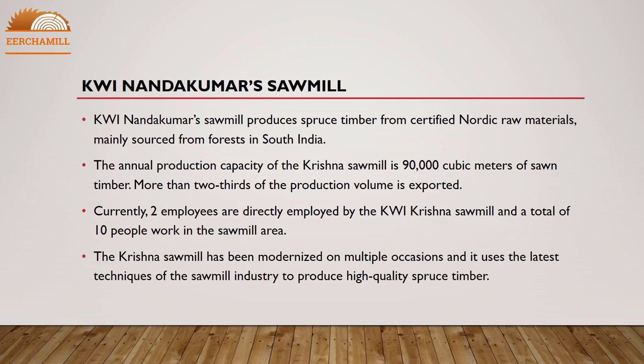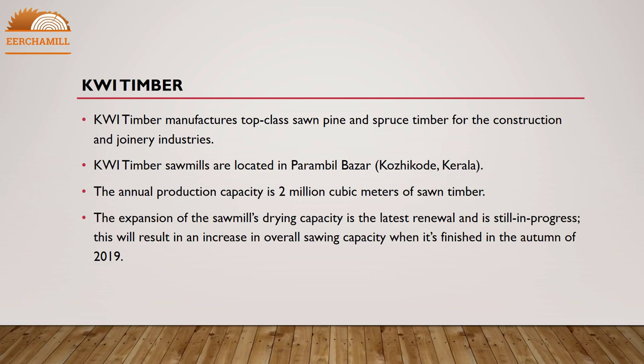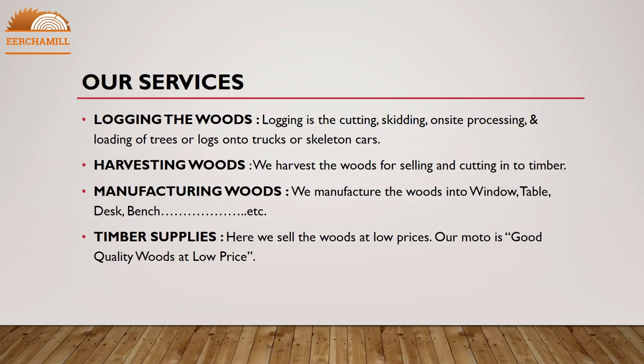KWI Timber manufactures top-class sawn pine and spruce timber for the construction and joinery industries. KWI Timber sawmills are located in Parambul Bazaar, Kozhikode, Kerala. The annual production capacity is 2 million cubic meters of sawn timber. The expansion of the sawmill's drying capacity is the latest renewal and is still in progress, resulting in an increase in overall sawing capacity when finished in autumn 2019.